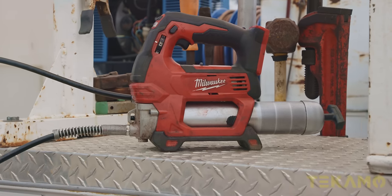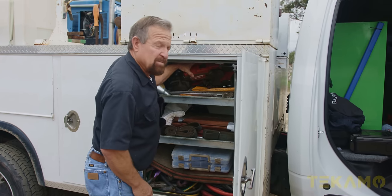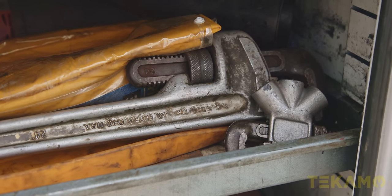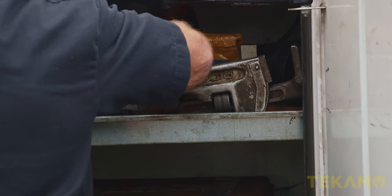Milwaukee grease gun — I love it. And I love this Milwaukee bandsaw — eat your heart out, Cam. Here are my aluminum rigid pipe wrenches that I like, but I really want the 36-inch, or if I found a 48-inch, I'd be happy with that too.